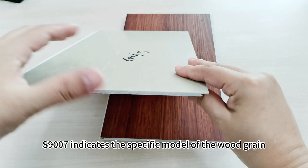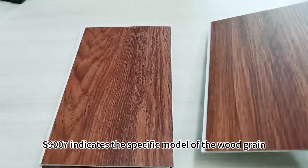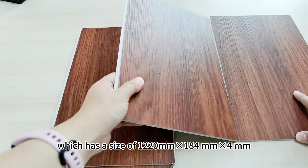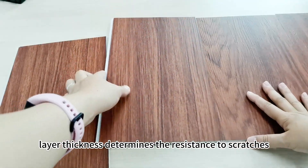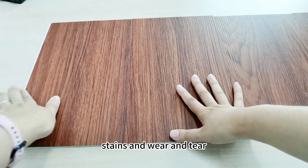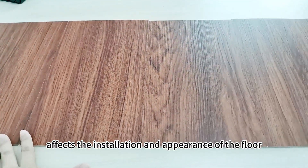The type number S9007 indicates the specific model of the Woodgrain SPC Floor, which has a size of 1220mm x 184mm x 4mm. The wear layer thickness determines the resistance to scratches, stains, and wear and tear, while the size affects the installation and appearance of the floor.